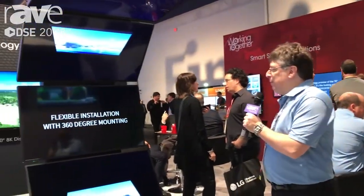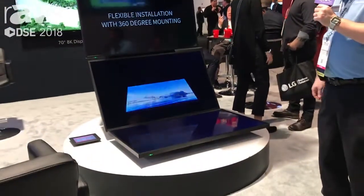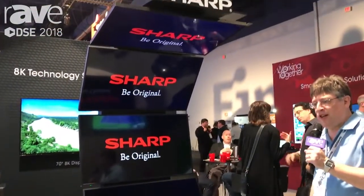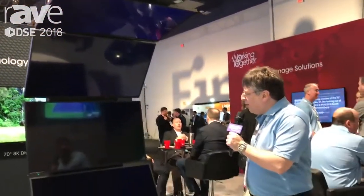Hi, I'm Steve Brawner, Senior Product Manager for Sharp's Professional Display Division, and we're standing in front of the PNB 501 Tower at Digital Signage Expo. We're showcasing our new smart signage displays in a tower of five arrays.